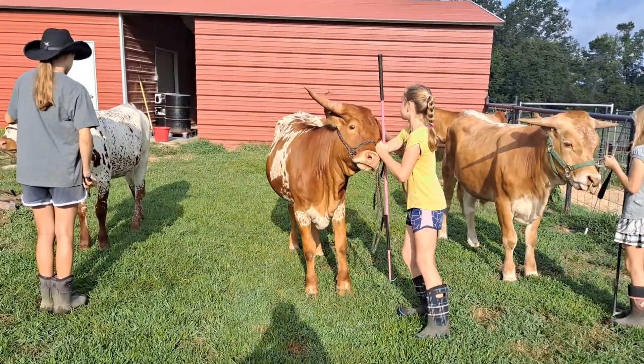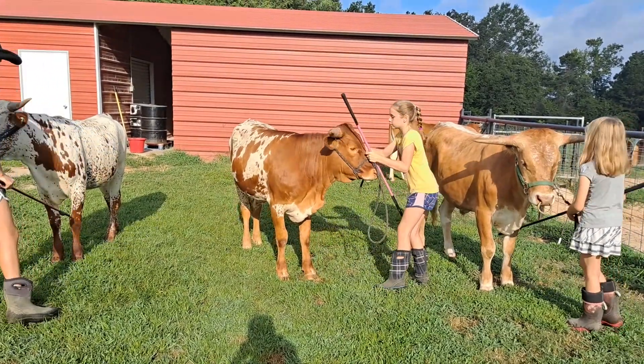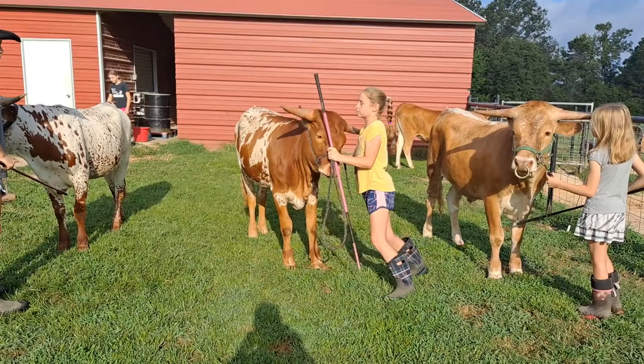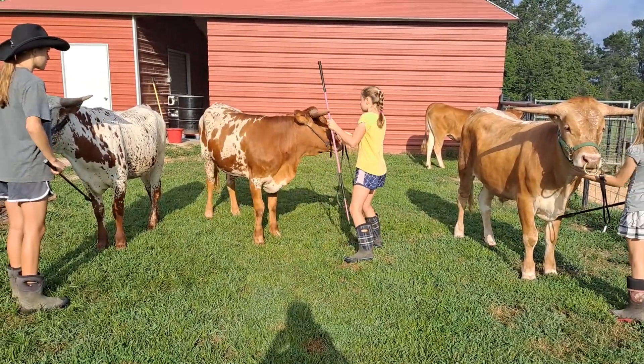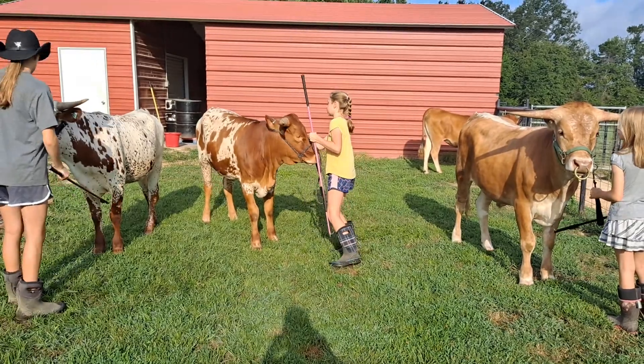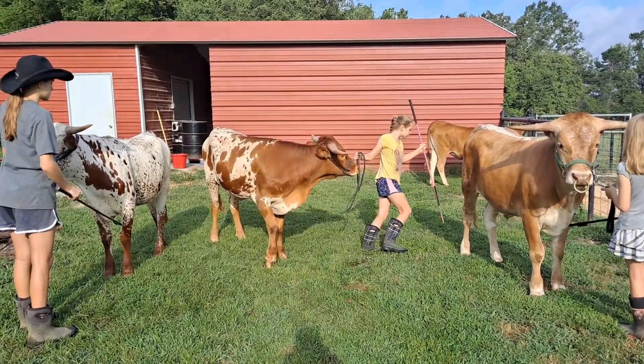It's super important to teach your cows how to back up by verbal commands. A lot of ours know how to back up just by verbal commands, and some of them don't. Now Allie, you've got enough space to go the other way — go ahead and just go the other way with her. There you go.